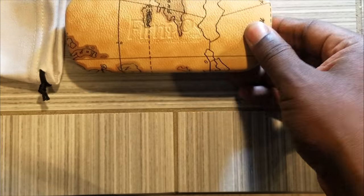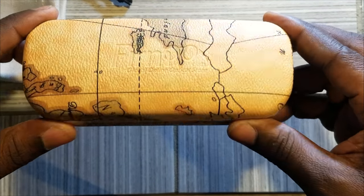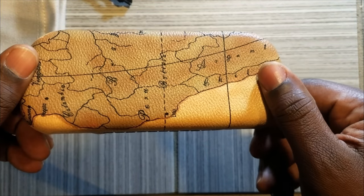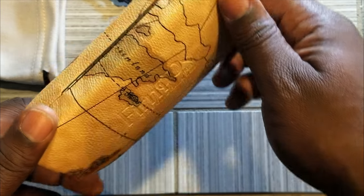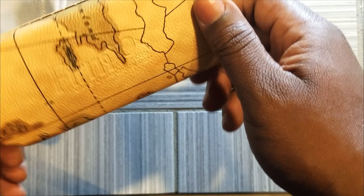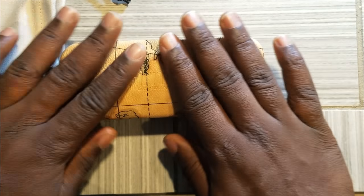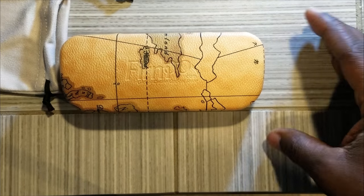Here we go. Look at this case — get a real look at that case. Now, as you can tell, you pretty much have the world here — Greenland and other countries. But it's not about this case, but this is great. This feels really nice in the hands. This is a really nice case.